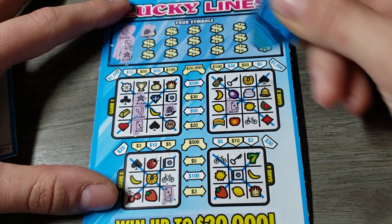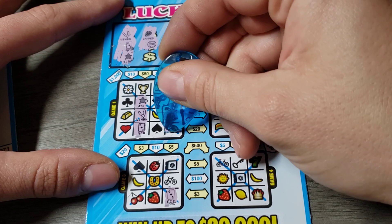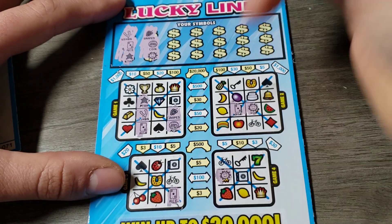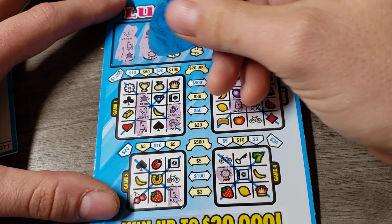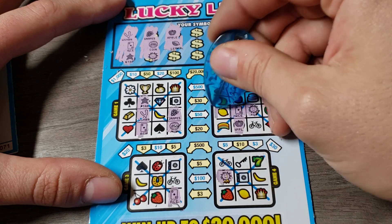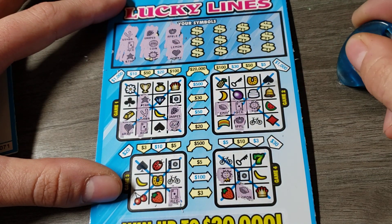Grapes. No more grapes. A penny. Sun. Couple of suns. An apple — apple, apple. Is that an apple? Yep. No more apples. A heart. Thought there was one more heart around here, but there wasn't.